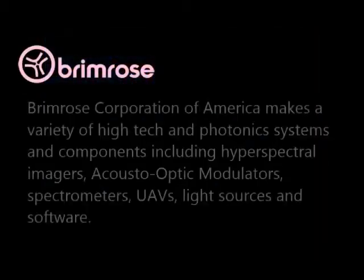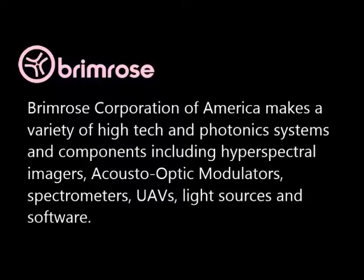We hope this has provided you with a better understanding of the Brimrose family of hyperspectral imagers. In addition to our imagers, Brimrose also supplies video adapters for hyperspectral imagers that can be purchased separately. In addition to Brimrose's hyperspectral imagers, the company also provides spectrometers, acousto-optic modulators, unmanned aerial vehicles, software, and other products.